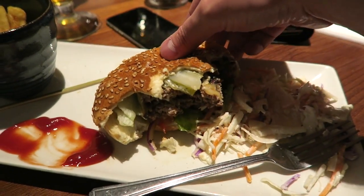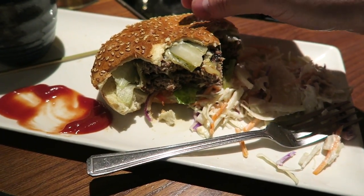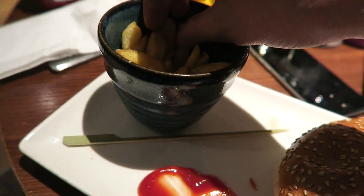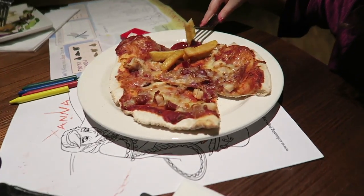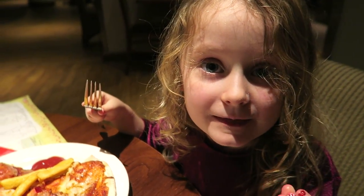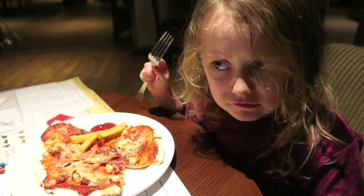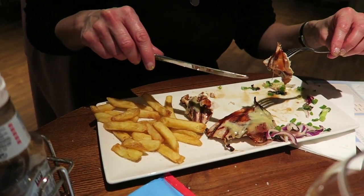So halfway through the burger and it is absolutely gorgeous. It's really nice and tender and the meat's good. Fries are okay, not too bad. Erin's pizza — what do you think of it? Oh, you haven't even started it. There's a shocker. Are you actually going to eat it? What's your bourbon chicken like? It's nice.